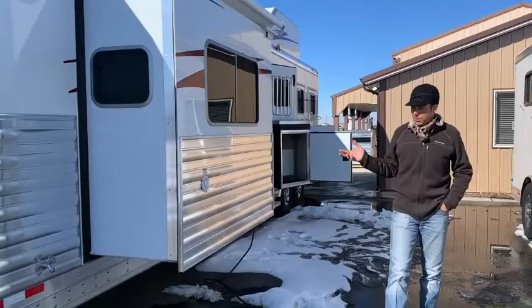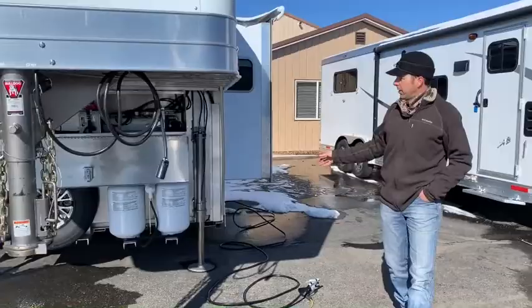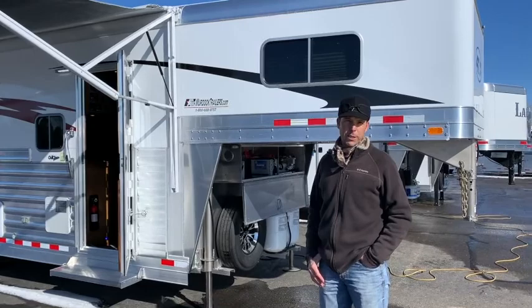This is a Four Star built hydraulic slide, so HWH hydraulics runs these — so instead of just an electric motor for the slide-out, it'll have a hydraulic pump and then dual hydraulic jacks. Nice large battery box up front, and then we've got a matching aluminum wheel and tire on this trailer too — 14-ply Goodyear G-Rating tires.